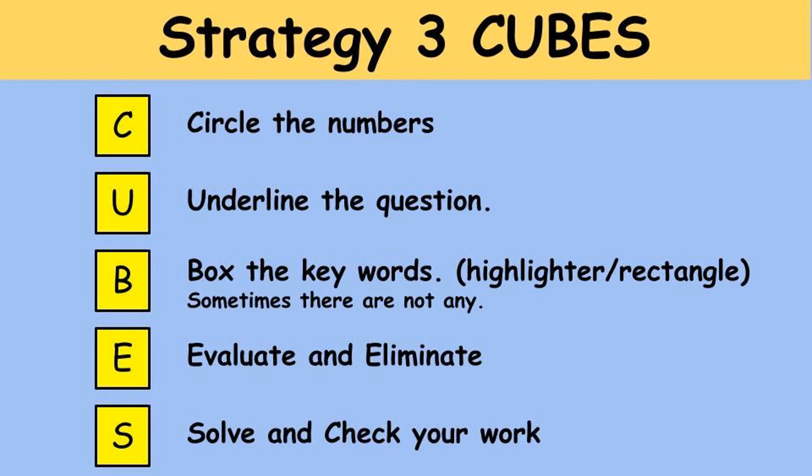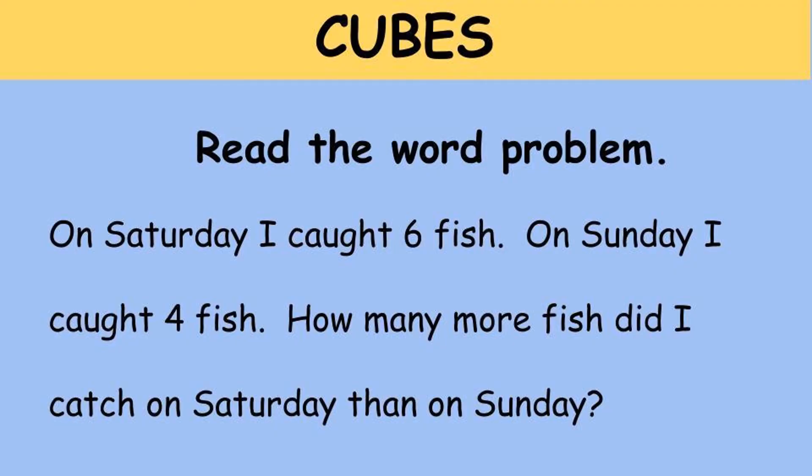Our third math strategy for solving word problems is called CUBES. It requires us to become a detective, so grab a detective hat and a magnifying glass. There are five different things in word problems that you need to search for — together, all of these items spell the word CUBES. Let's begin by reading the word problem: 'On Saturday I caught six fish. On Sunday I caught four fish. How many more fish did I catch on Saturday than on Sunday?'